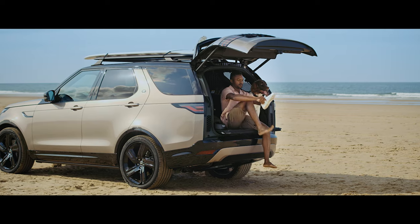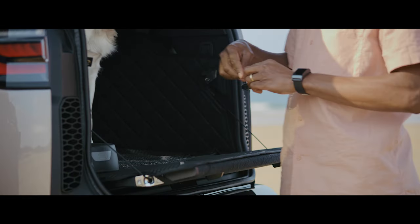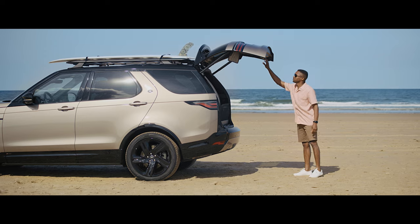Now, time to get you sorted. The powered inner tailgate provides the ideal platform on which to change, before it's stowed away again at the touch of a button.